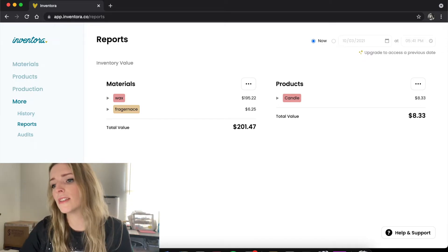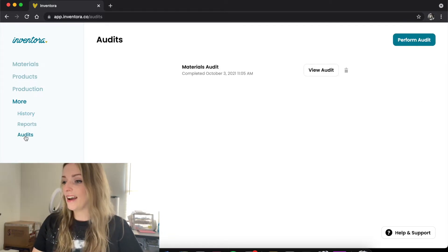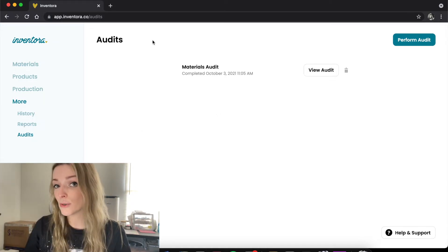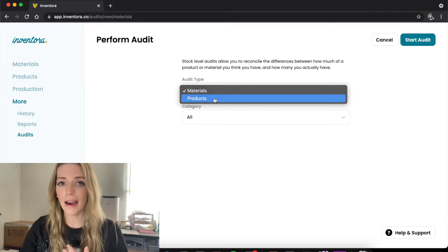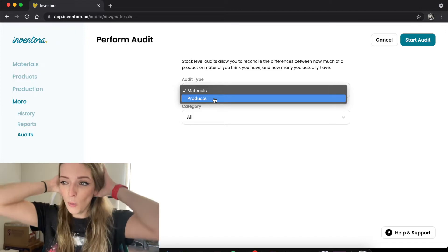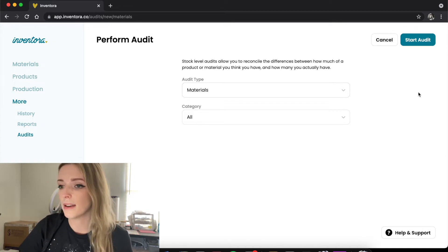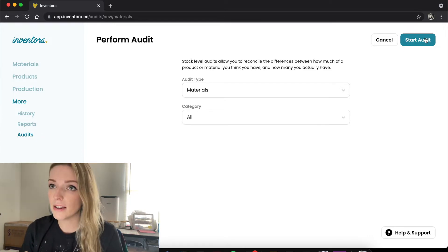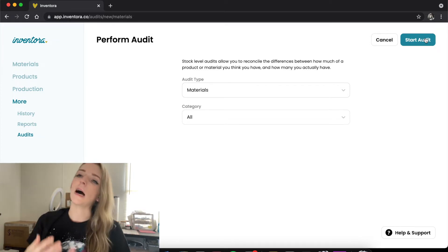There are also reports, which shows you everything you have and how much everything costs. And then there's audits, which is for doing inventory checks. You click 'perform an audit' and there are two different ways to do it — with your materials or your products. I don't have a huge number of products so I can just look and see if what's listed matches what I actually have. The materials audit is usually a pain, so that's the one I like to do inventory checks on — at the very bare minimum once a month.